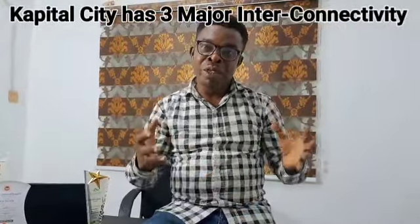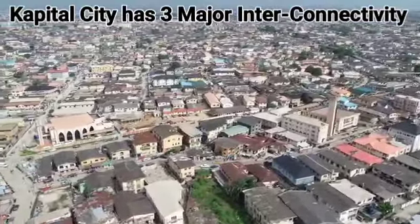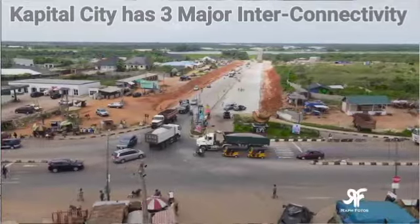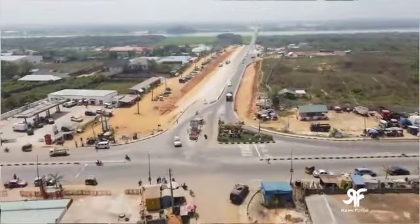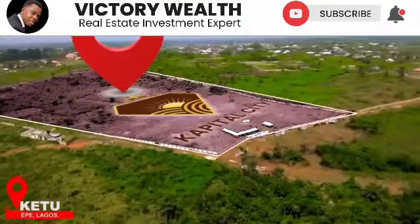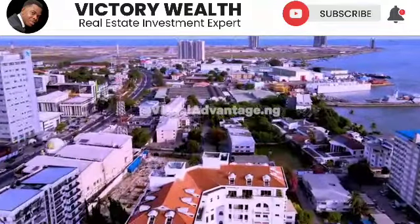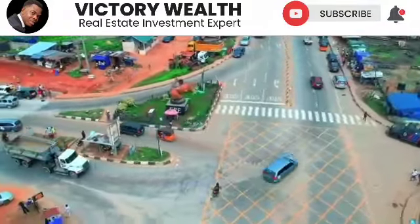When investing into any real estate property, one major thing you should consider is the interconnectivity of that investment. Capital City has major interconnectivity. First, it connects into the mainland — Ikeja — via the Ikorodu Road. Secondly, Capital City interconnects into Ijebu-Ode through the Ketu-Omo Road. Thirdly, Capital City connects back into Ajah, Lekki, and Victoria Island via the Ikorodu and the Lekki-Epe Expressway SOS Road. With these major interconnectivity routes, Capital City is a good investment for you, the investor.